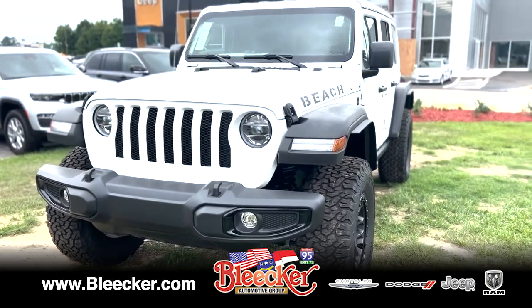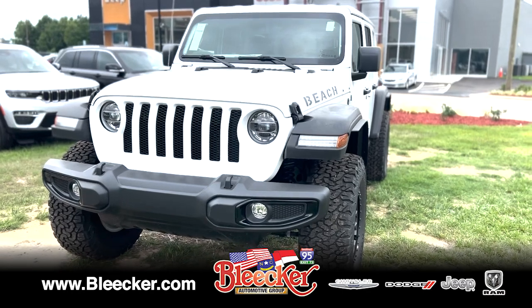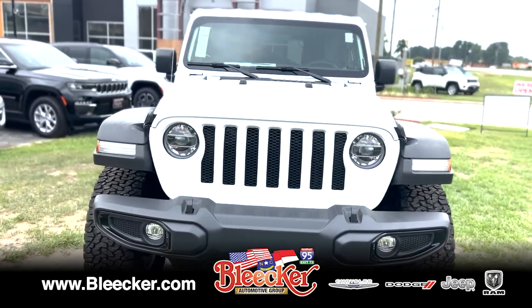Come check it out, guys. We're down at Bleeker Chrysler Dodge Jeep and Ram right off Highway 95 off exit 73. Thank you for looking and have a great day, guys.